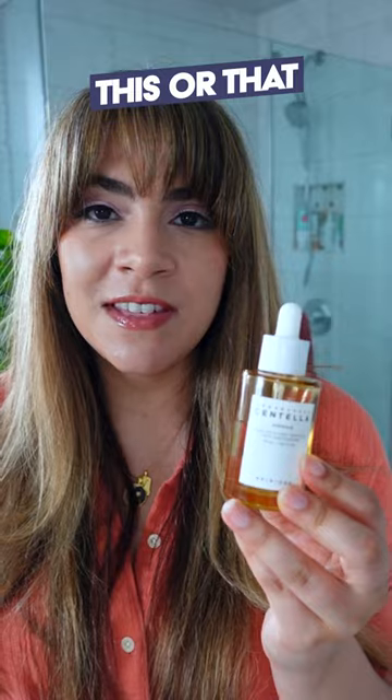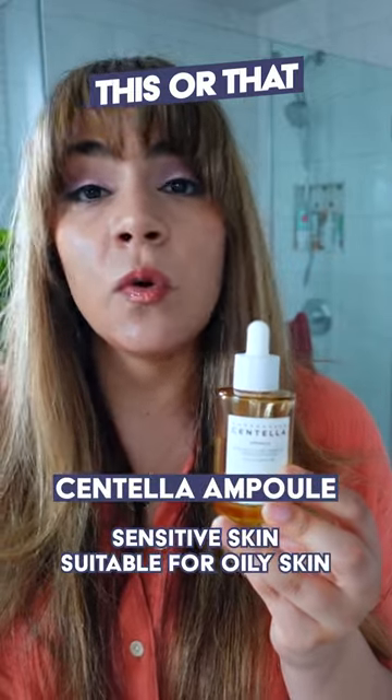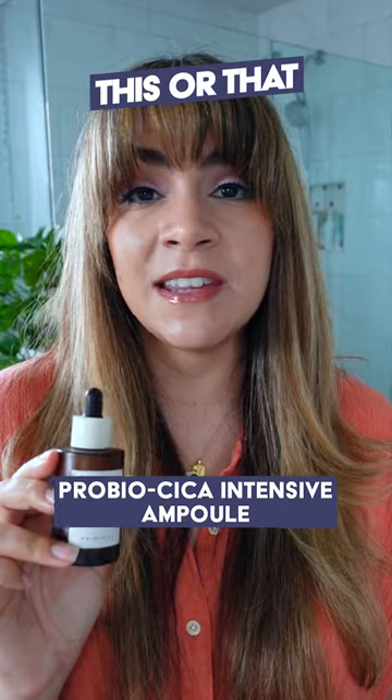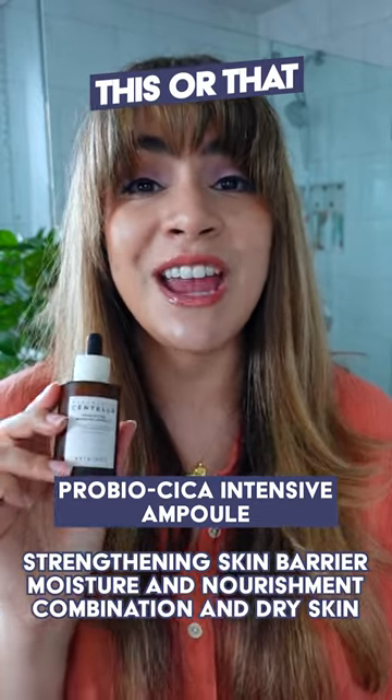So this or that: go for the Centella Ampoule if you have really sensitive skin — it's also going to be really suitable for oily skin folks as well as acne prone skin. Go for the Pro Bio Cica Intensive Ampoule if you have a focus on strengthening your skin barrier; it's going to be really great for those who have combination and dry skin.